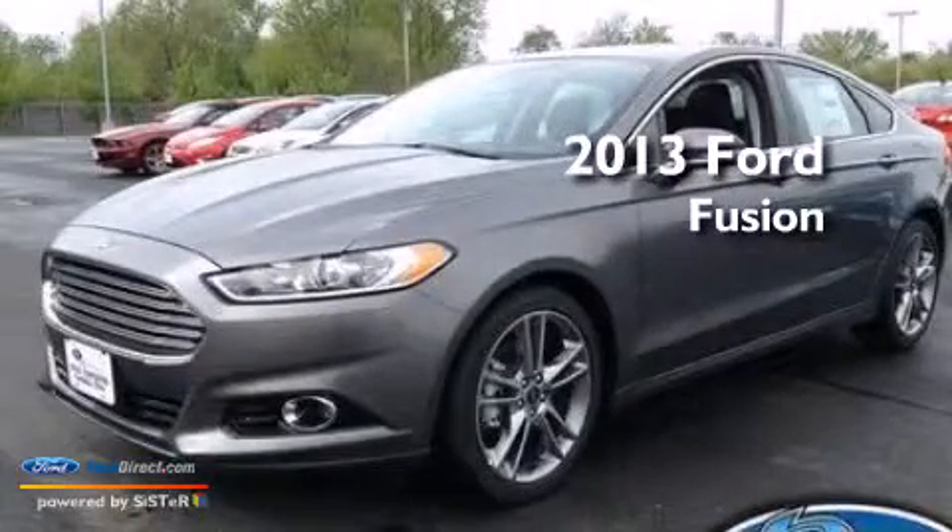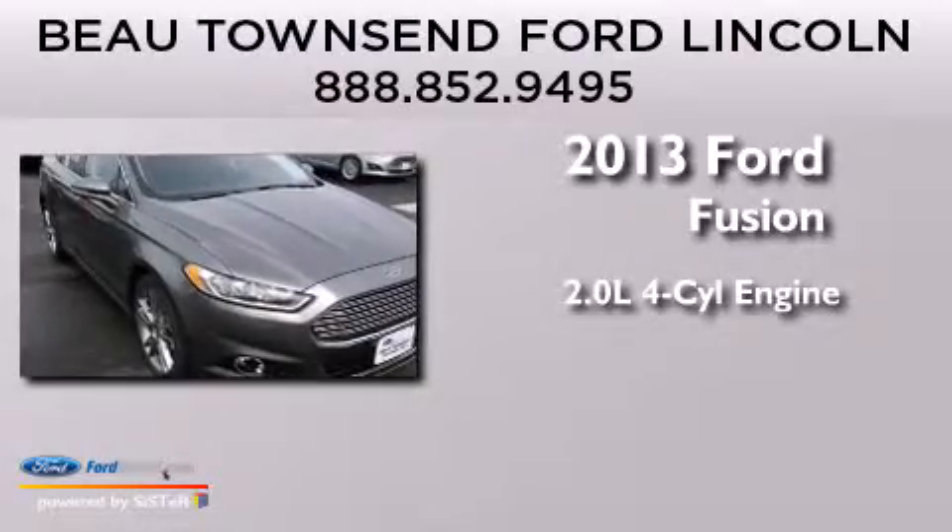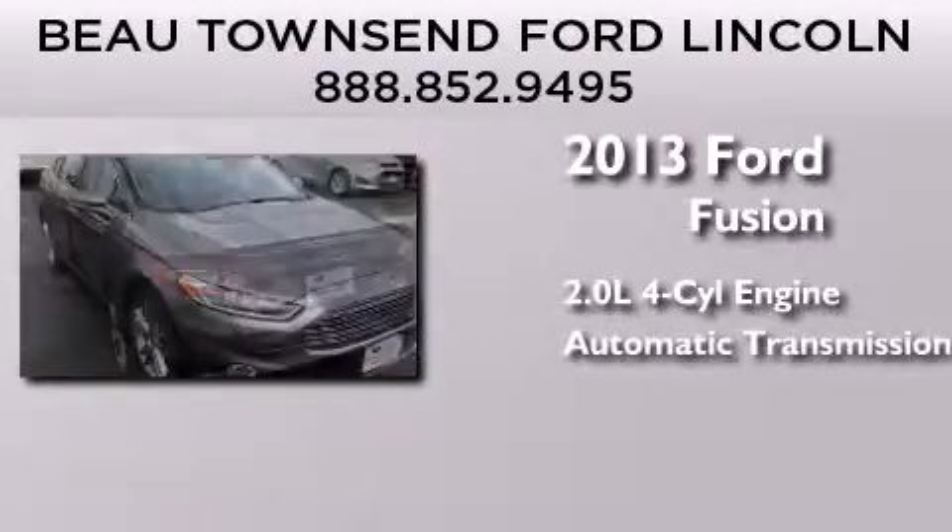This is a brand-new 2013 Ford Fusion. It features a 2.0-liter four-cylinder engine and an automatic transmission.